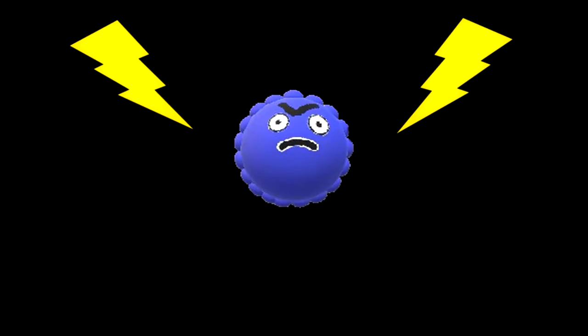The norovirus causes a gastrointestinal infection known as the winter vomiting bug. It is a notifiable infection which usually lasts 1–3 days. People usually show symptoms 24–48 hours after being infected.